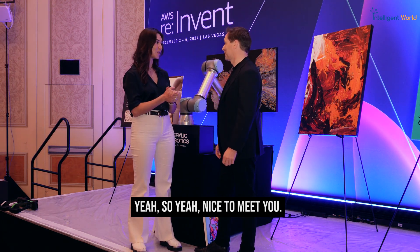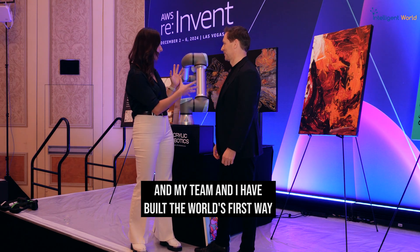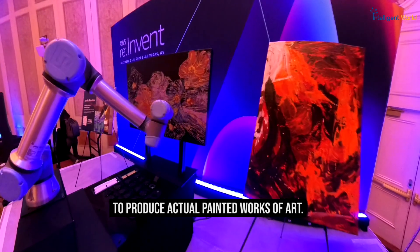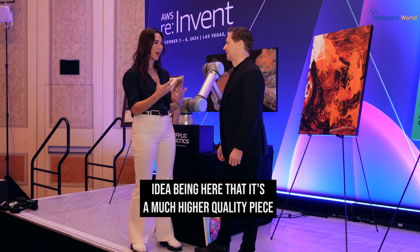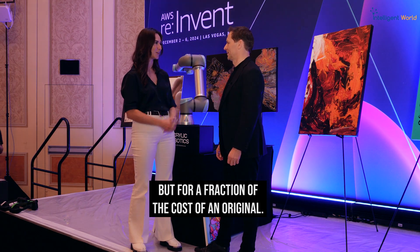Nice to meet you. I am an artist turned robotics mechanical engineer, and my team and I have built the world's first way to produce actual painted works of art — the same 3D texture and relief as an original, at scale. The idea being that it's a much higher quality piece than a photo print, but for a fraction of the cost of an original.